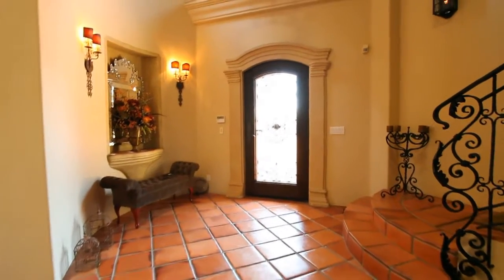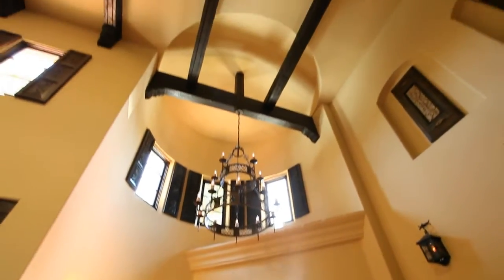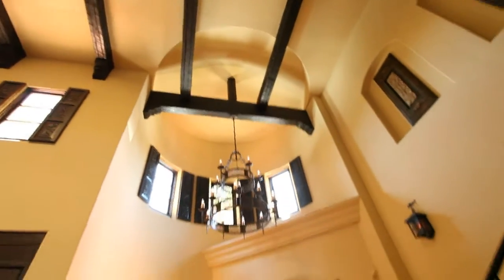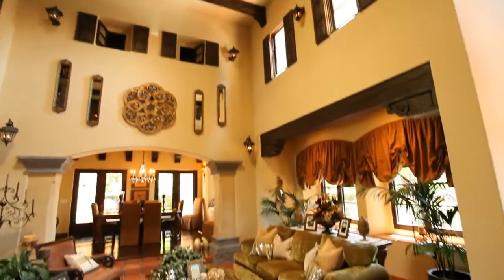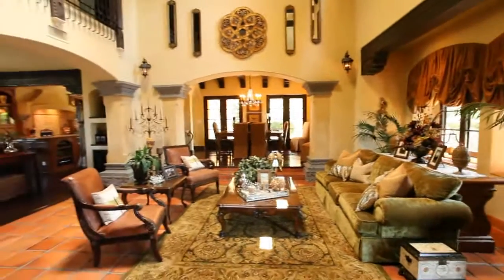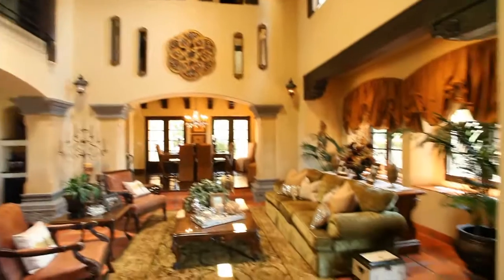Stepping in, gotta point out this entry — soaring ceilings here. Check out that woodwork. This is real beam ceilings. These span the whole way, carry the load down, all hand done, hand carved. Just spectacular. Probably, of all our sales over the years, this is my favorite entry great room of a property. I've really never seen anything quite like it.